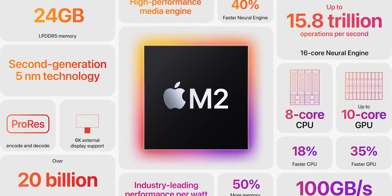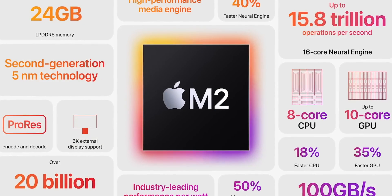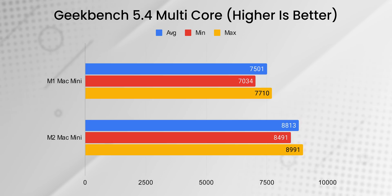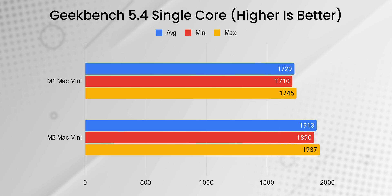Performance-wise, the base M2 chip is faster than the M1, but not by a huge margin. In multi-core tests it's around 12% faster, while in single-core operations it's only around 10% faster.